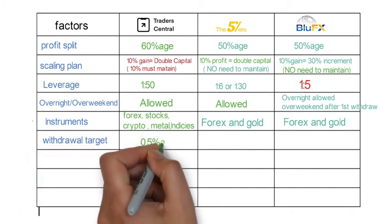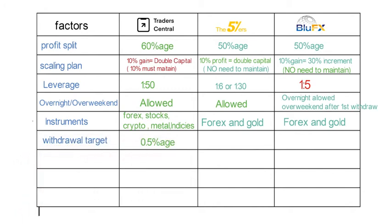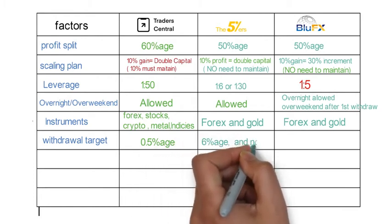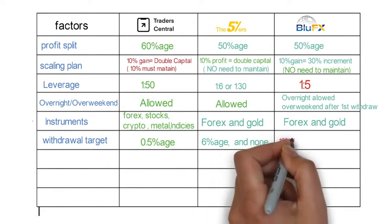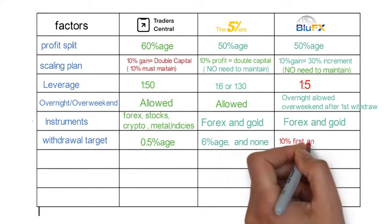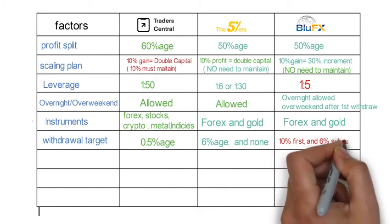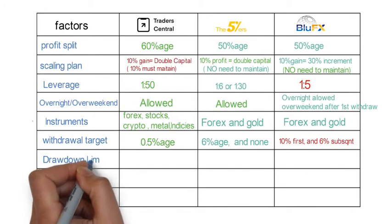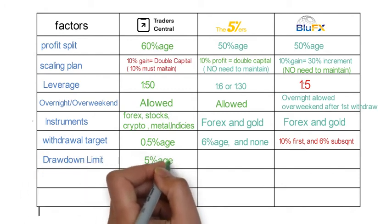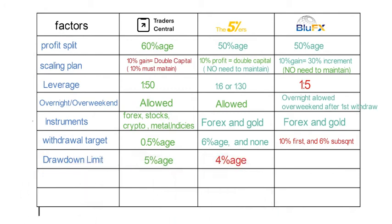Our next factor is withdrawal target. In Trader Central there is a withdrawal target of just 0.5%. In 5 Percenters you first have to achieve 6% to make your first withdrawal; after that there is no target and you can withdraw any time. In Blue FX you have to make 10% at first and subsequently 6% for each withdrawal.